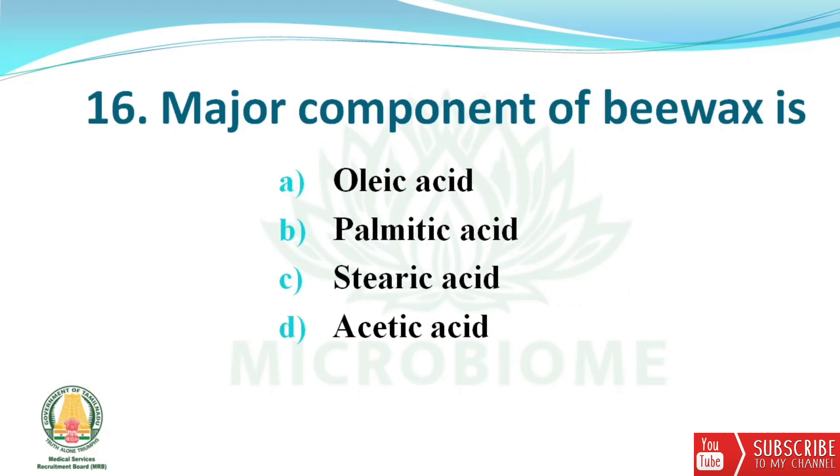Next question: the major component of beeswax is? The options are oleic acid, palmitic acid, stearic acid, and acetic acid. The right answer is option B — palmitic acid.